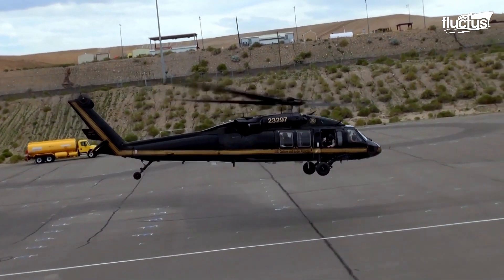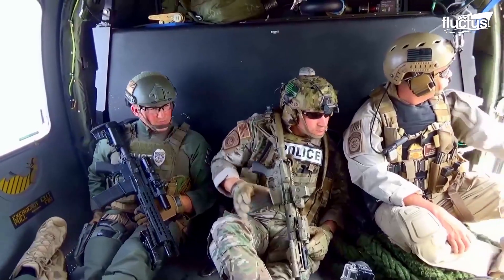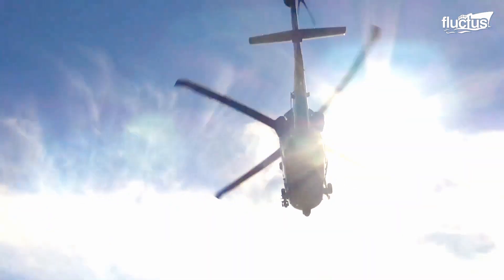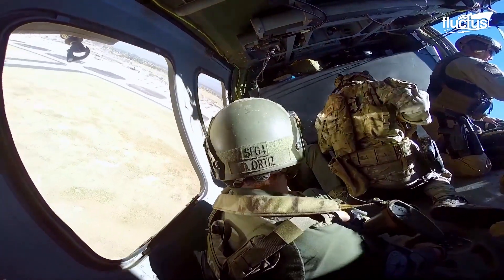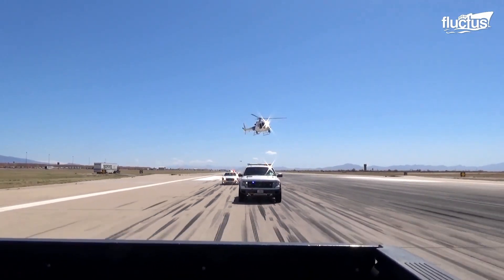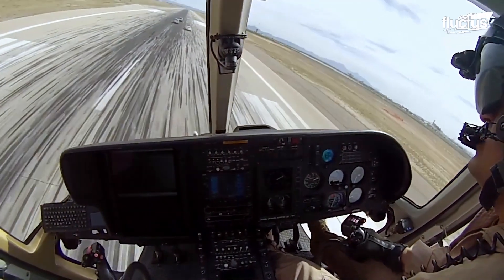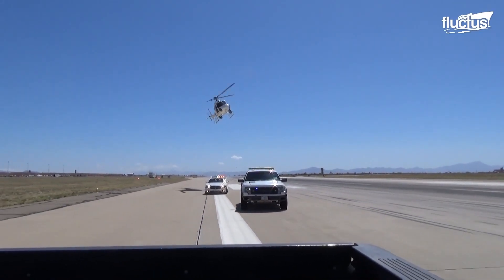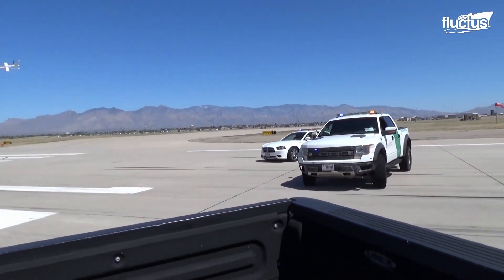In Black Hawk helicopters, wearing armor and equipped with guns, these border agents are staged for a swift descent to make an arrest. But first, the culprit must be cornered. A smaller helicopter, piloted by Arizona police, confronts the offending vehicle. In an insane low-altitude, high-speed chase, the chopper gets the car to stop.